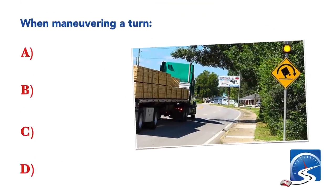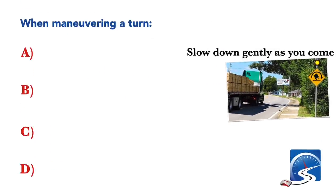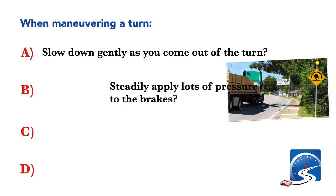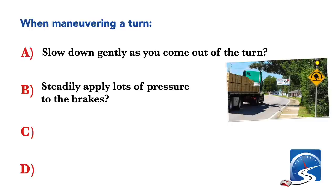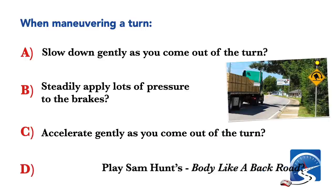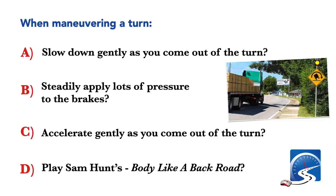When maneuvering a turn: slow down gently as you come out of the turn; steadily apply lots of pressure to the brakes; or accelerate gently as you come out of the turn. Correct answer C: accelerate gently as you come out of the turn.